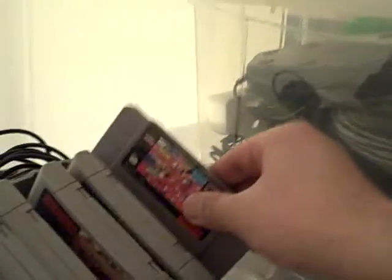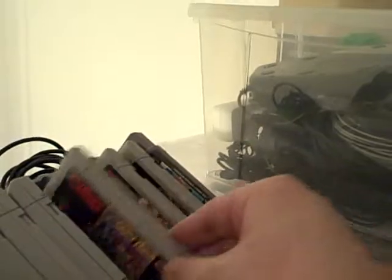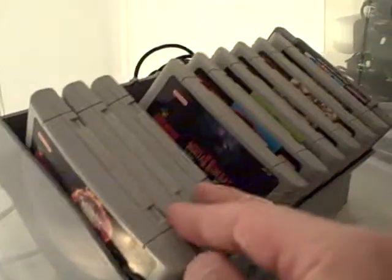Here we have a few of my Super Nintendo games as well: Turtles in Time, Secret of Evermore, Stunt Race FX, Tiny Toons, Mario Paint, Mortal Kombat 2, F-Zero, Parodius, NBA Jam, and so on. These are handy if I want to play them — I don't have to go to the floppy disk boxes.